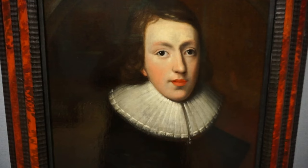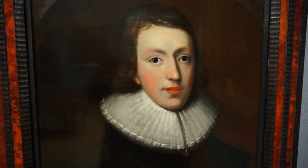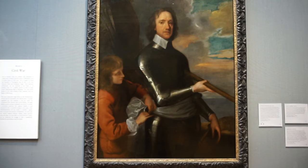Over two million people visit this famous gallery every year here in the center of London. And here's a portrait of the greatest English poet ever — this is John Milton. This painting was completed in 1629 by an unknown artist. Milton is known for his epics, including Paradise Lost in 1667.